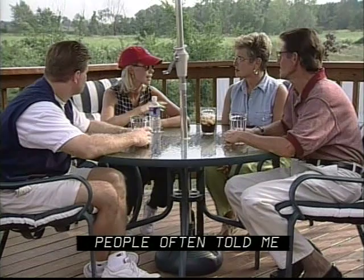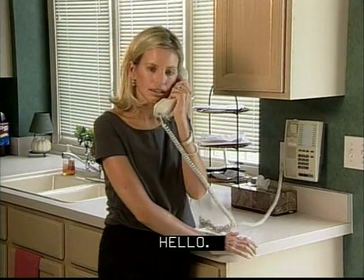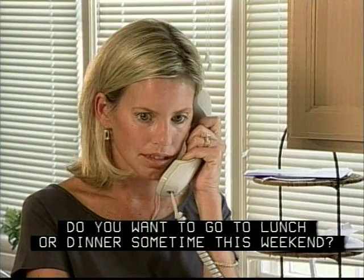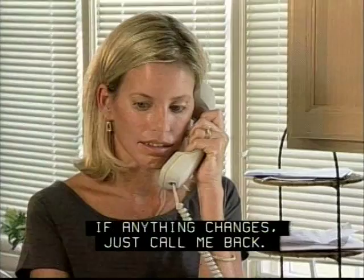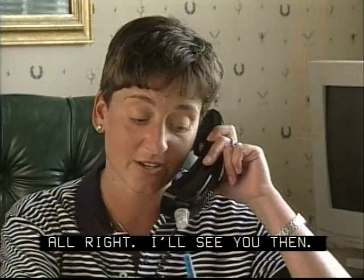I've known Lori for about 15 years — she's my very best friend. [Phone call: 'Do you want to go to lunch or dinner sometime this weekend?' 'How about Friday?' 'Friday. Yeah, I can go after work. About 6:30.' '6:30. All right, if anything changes, just call me back. Otherwise I'll see you there at 6:30.' 'All right, I'll see you then. Talk to you later. Bye-bye.']